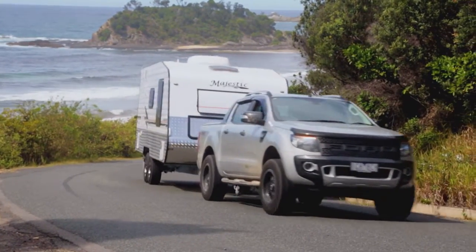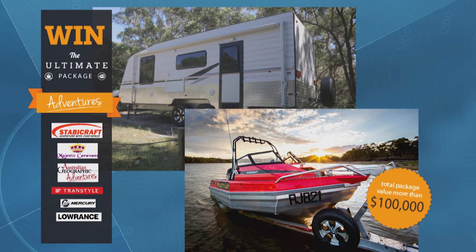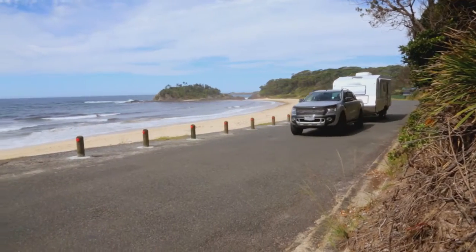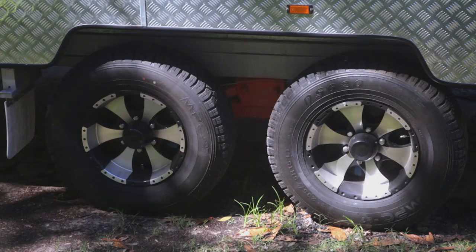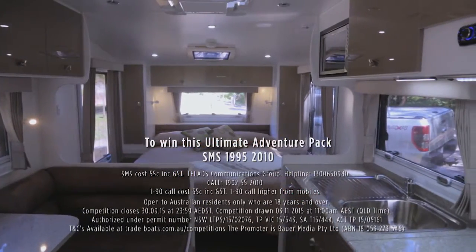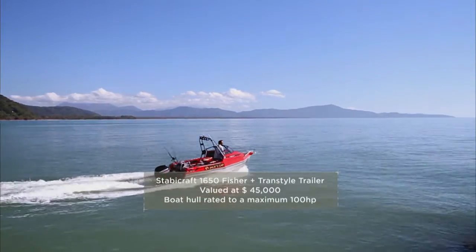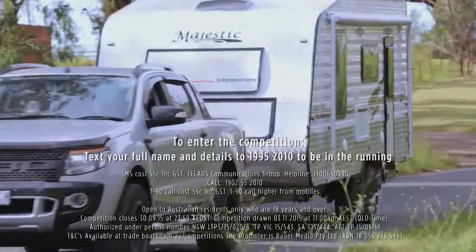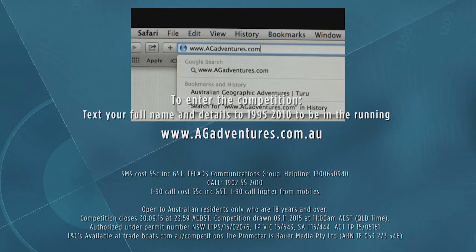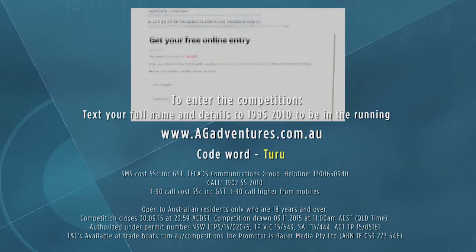If you'd like to win yourself a lifetime of weekend fun, to kick off Australian Geographic Adventure's premiere series, we're going to be giving away the ultimate adventure kit. To win this majestic 2015 Sierra Off-Road Extreme, complete with rugged 15-inch wheels, simplicity suspension, air conditioning, gas heated hot water system, rear ensuite and a Kamek top load washer — and a Stabicraft 1650 Fisher with Mercury outboard, lowrance electronics and tandem-style trailer — just text your full name and details to 1995-2010 to be in the running. Or log on to our website agadventures.com.au and use the code word to enter the draw. All terms and conditions can be found on our website.